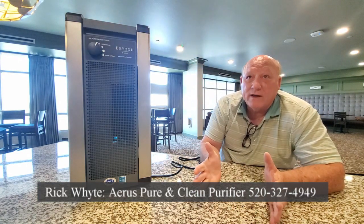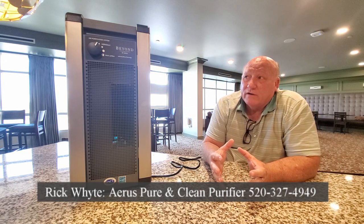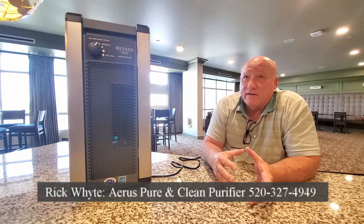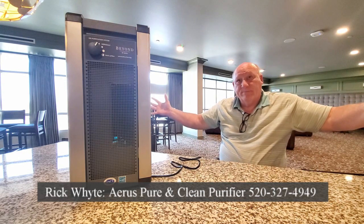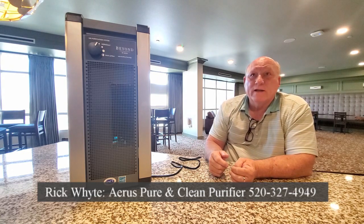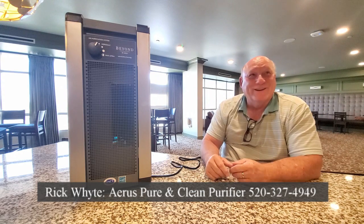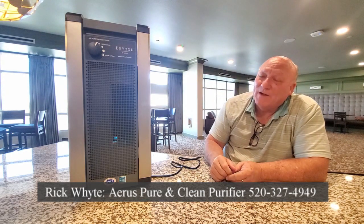It has five settings and you can go down to whisper quiet. On setting five — high — you're covering maximum square footage. If you have this in a bedroom and want to sleep at night, you know how a hotel air conditioning unit can keep you awake? This goes all the way down to a silent mode.